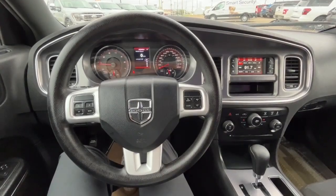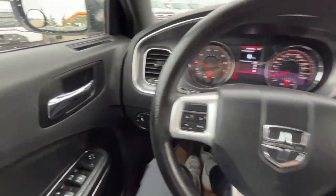All right, let's take a look inside. Now sitting inside the Charger, I'll run through some of the features this vehicle has.